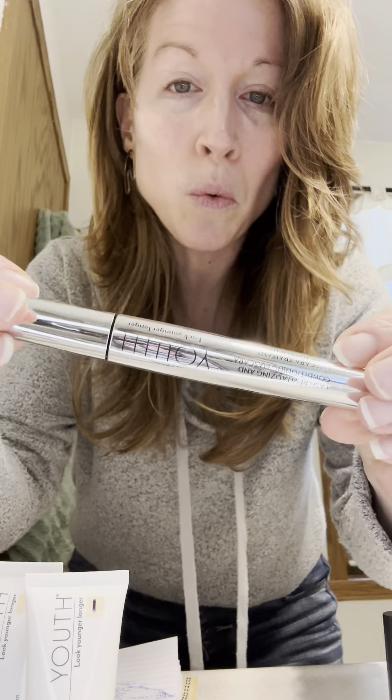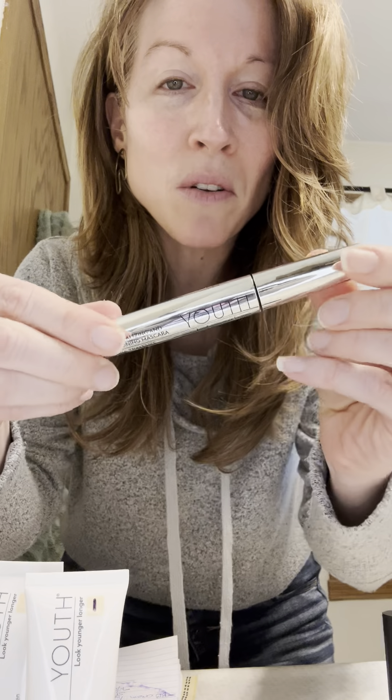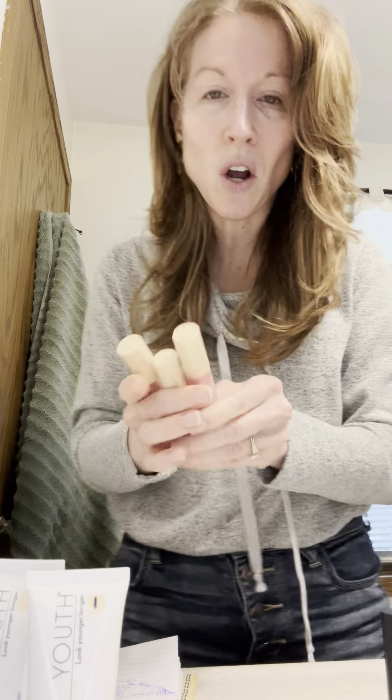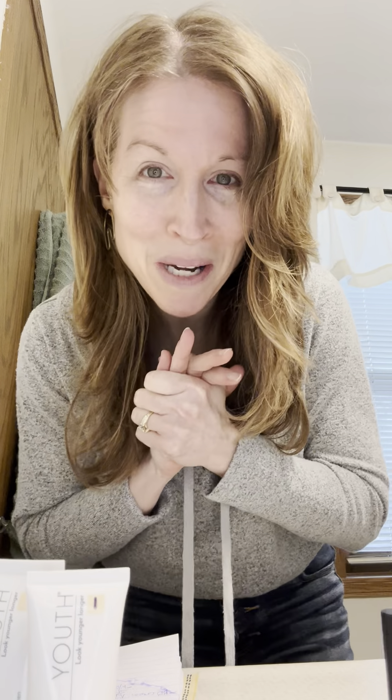Fourth is our fabulous youth mascara — it's a mascara, but it also grows your lashes while you wear it, which is so awesome. And then finally, the fifth part is our glaze lip oil. If you like a gloss, a glossy look with some color, there you go. I'm going to show you how I use them. The nice thing is you can customize this package for whatever colors you want — reach out to me and I'm happy to help.